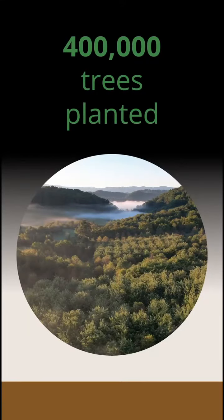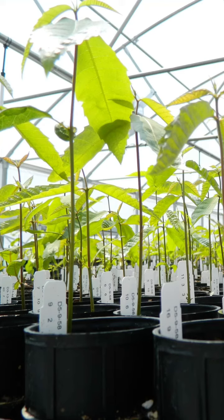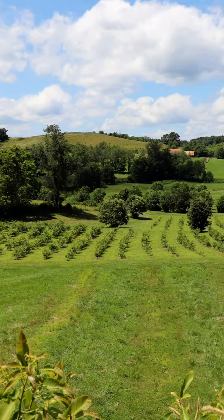We estimate that over 400,000 trees have been planted since our founding. How do we test? One example is that Meadowview Research Farms distribute seedlings to our state chapters, who work with volunteers and partners to plant and test the seedlings.